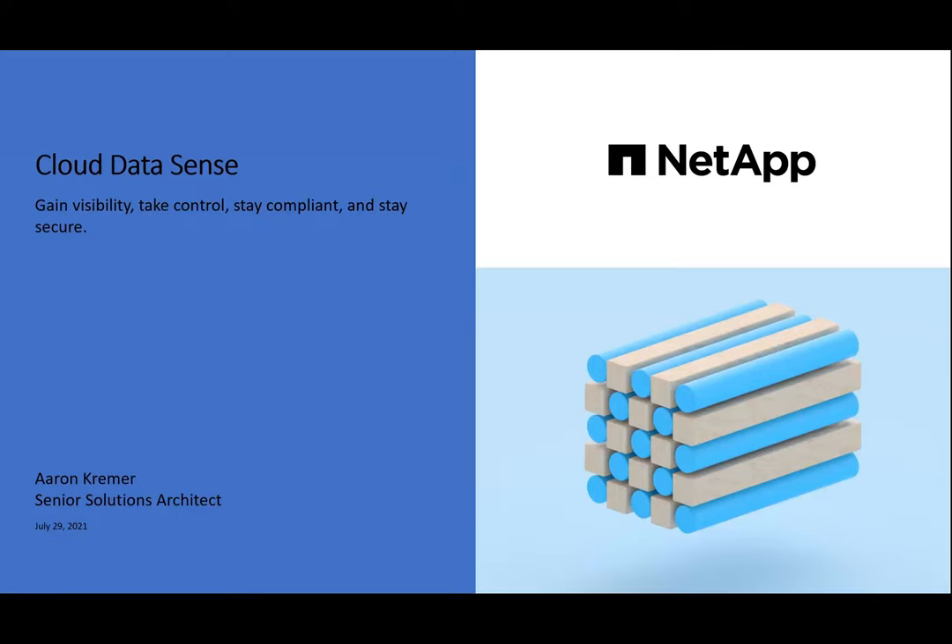With that quick intro, I'll let Aaron from NetApp talk a little bit more about how Razor and NetApp are working together with the services from NetApp to help our customers drive new visions around their data state.